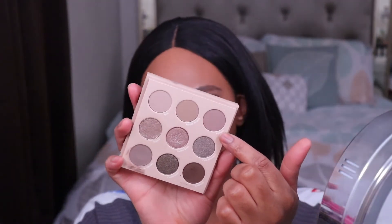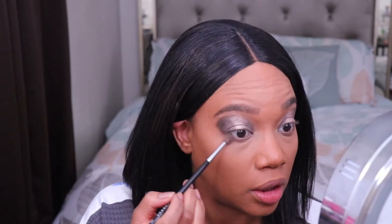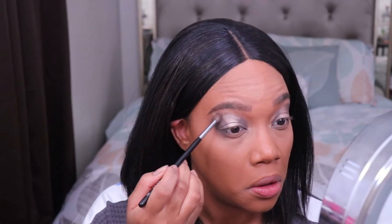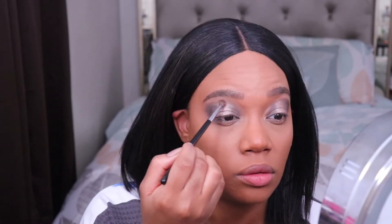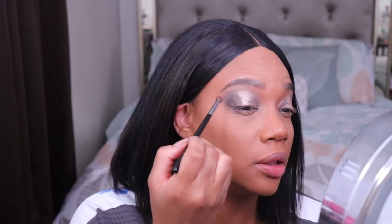Now I'm going to take this matte shade called Python — it's kind of a mauvey, pinky, rosy type matte shade — and I'm going to use that to buff everything out. I'm picking up a more fluffy brush and just blending around that dark brown shade. On the upper part of the lid, I'm going to let this shade go all the way in to the inner corner, and that'll help to blend out this line right up here.